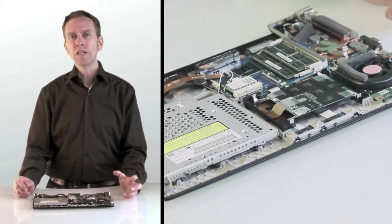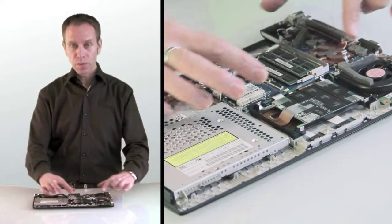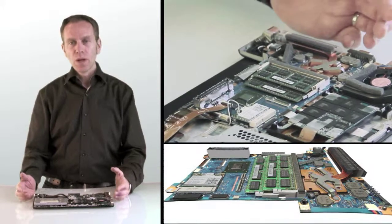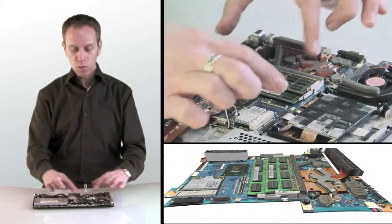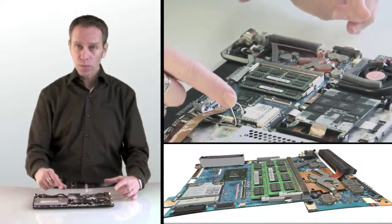Toshiba engineers used high-speed signal simulation technology to create an extremely efficient motherboard. It consists of eight layers compared to four or six, which is the norm. That way we could make the system board smaller, but also optimize the layout of the components in terms of their thermal characteristics.